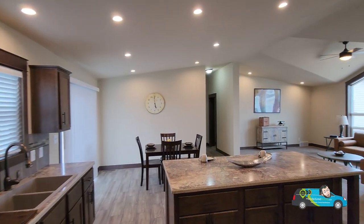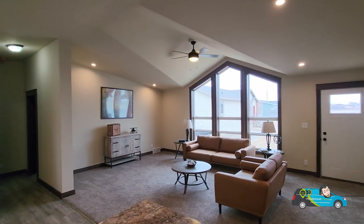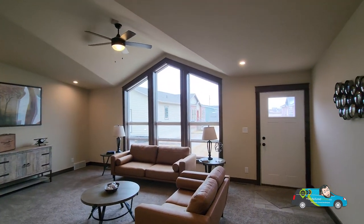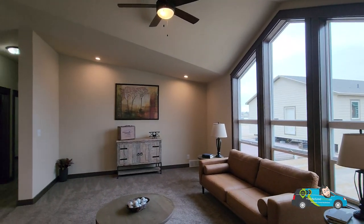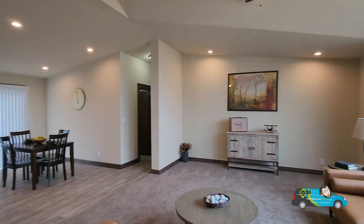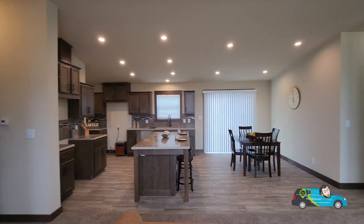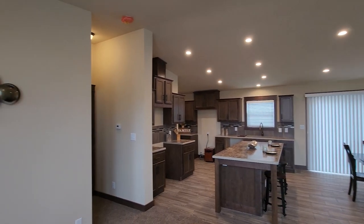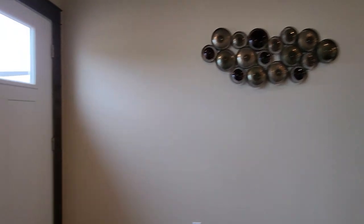Not too bad of a home, guys — I'm liking this mod. Let me know what you think about this mod in the comments below. If you have any questions, please feel free. We're off and running to another home tour. Thank you everyone for joining me today. I hope you have a wonderful day. Remember to live smarter, choose manufactured, and I'll see you at the next home tour. Thanks again — have a great one.